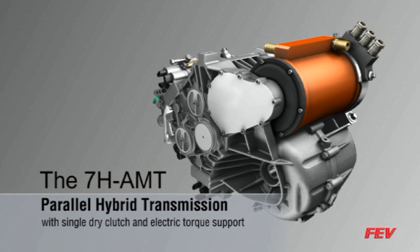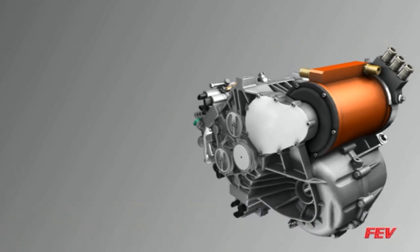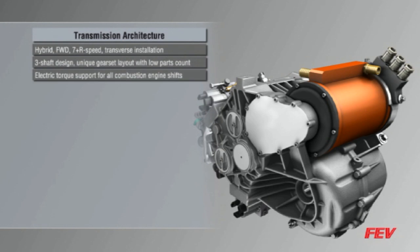The latest example of FEV innovation is our 7-speed parallel hybrid transmission, which features an innovative gear set layout that combines the efficiency, low cost, and component count advantages of automated manual transmissions — or AMT — with full hybrid capabilities and electric torque support during all gear shifts, and is designed for transverse installation. FEV is pleased to introduce the 7-H AMT.